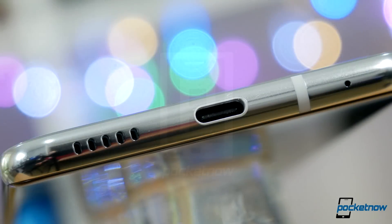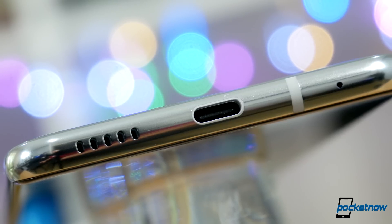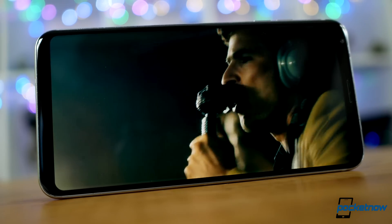Let's get the negative out of the way first. The speaker on the V30 is just okay. It's scratching the bare minimum loudness for what we'd want to hear on alerts. Music and video playback is thin and a bit brittle compared to other mono solutions.